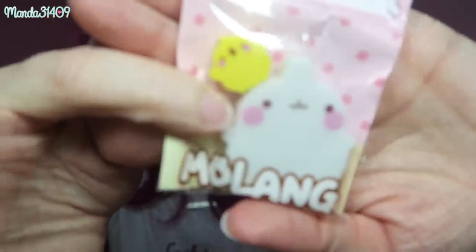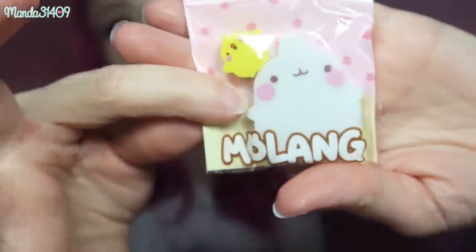We have Molang! This is an eraser set and I kind of don't even want to open it because it's so cute. I won't really get any use out of it because I don't use pencils, but it's so cute — I might just hang it on the wall as a decoration piece, or gift it to one of my friends.